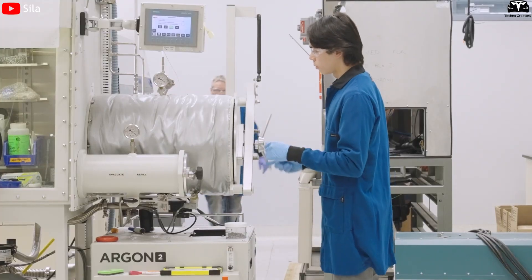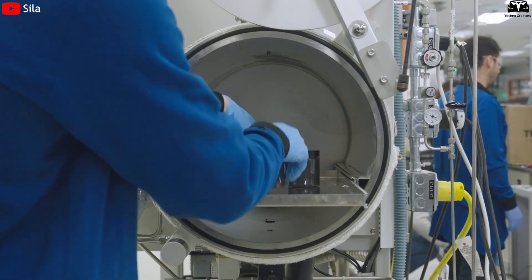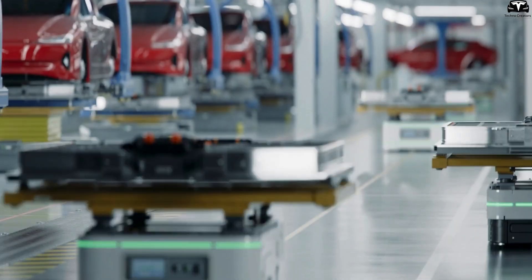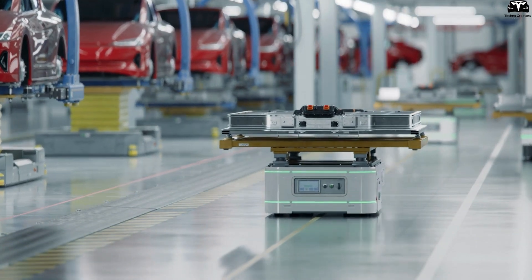For instance, Sila's facility in Washington is expected to supply silicon anode materials for millions of EVs annually starting in 2026. This helps Tesla integrate silicon more seamlessly into its current lines, reduce geopolitical risk, and meet made-in-USA battery supply chain standards.